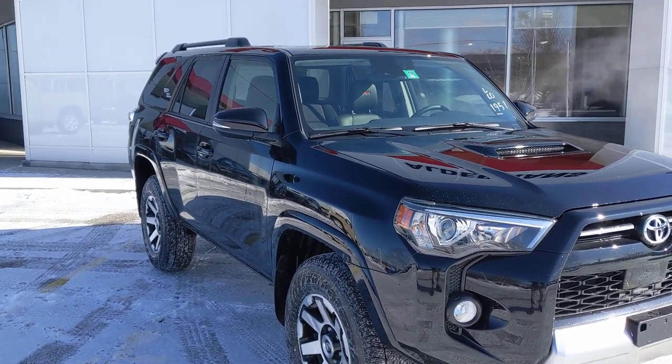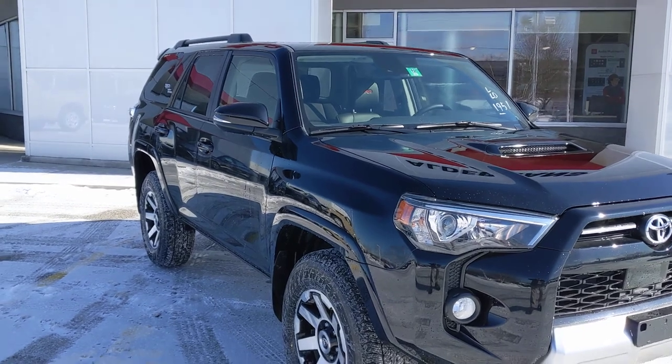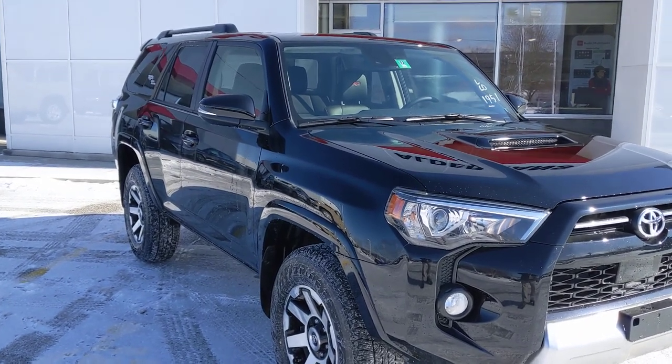Kevin, it's Neil Carlson from Alderman's Toyota — Vermont's only 17-time winner of the President's Award for Customer Service Satisfaction.